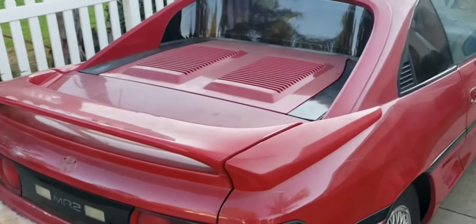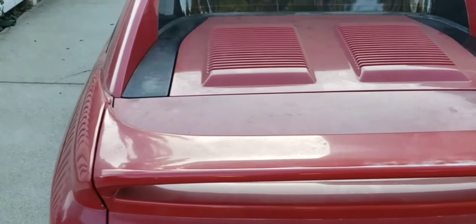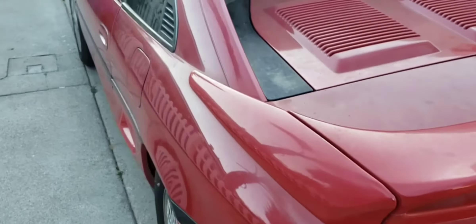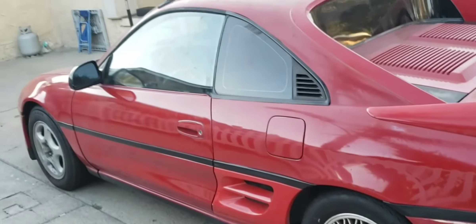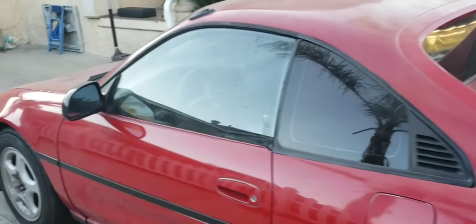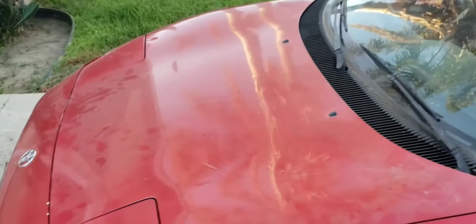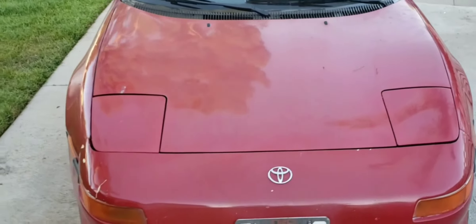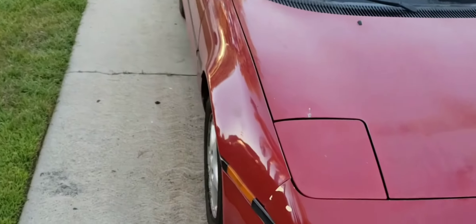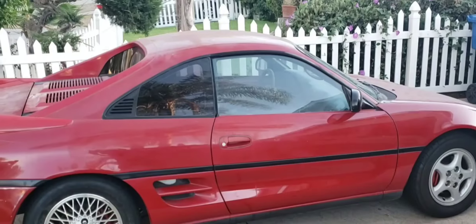Alright, so here's a walkaround of my MR2. It's a hardtop, originally an NA. The only thing I've done to it so far is I changed the NA engine lid — I got a turbo one. Body's pretty jacked up, a lot of dents and dings all over, rims don't match. I'm going to show you in a second why I bought this car specifically. Bumper's jacked up too.